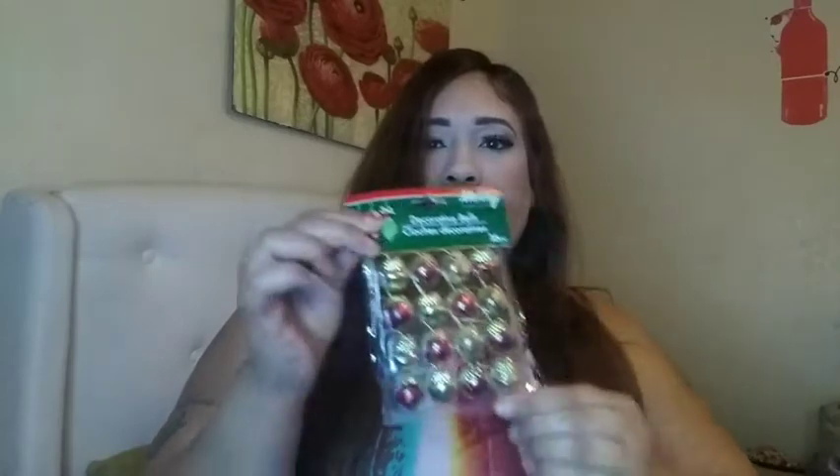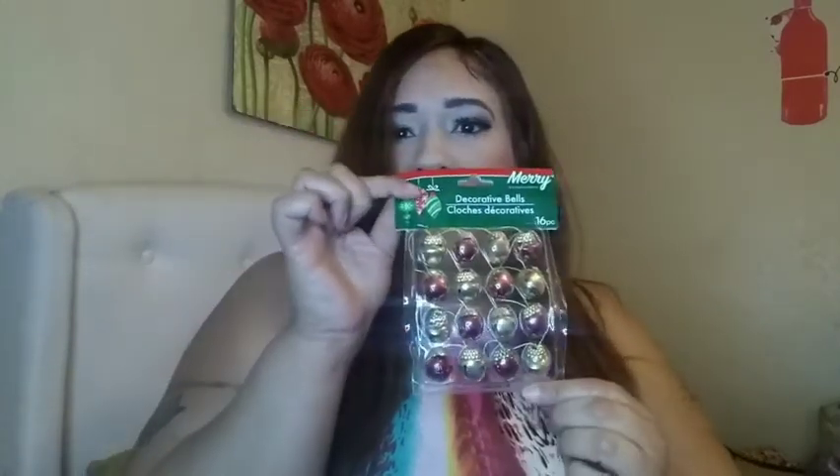I got some stockings for my grandchildren. I already bought two from the 99 cent store but I found these really cute ones — I got them for both my grandsons. I also got some Christmas decorations for the tree. I have these little mini trees that I bought, and I'm probably going to use these ornaments on the mini trees.